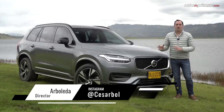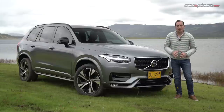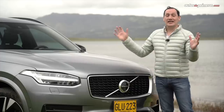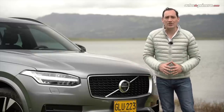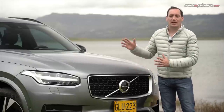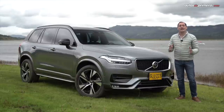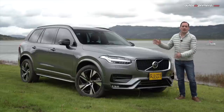The premium SUV segment is a niche market with a very interesting offer, and the Volvo XC90 is one of its most attractive exponents, receiving a little actualization to keep its reference position. This vehicle offers a great combination of design, sportiness, refinement, security and technology. Welcome to Autos de Primera, my name is César Arboleda and today we have the incredible Volvo XC90 in its T6 R-Design version with all-wheel drive, one of the most complete premium SUVs in its segment.